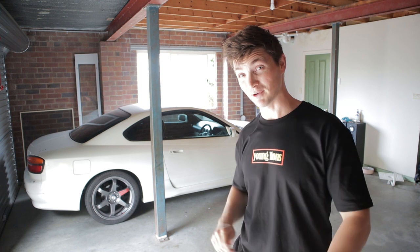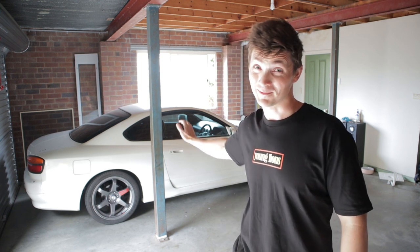Hey guys, what's going on? My name is Pearson. Welcome back to another video. In this video, we're going to be going over everything that's wrong with my S15.